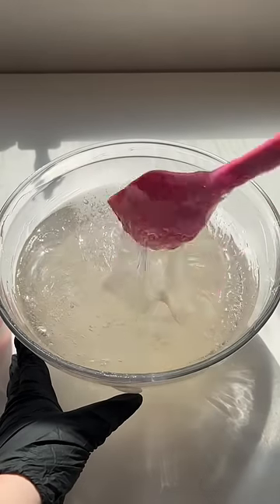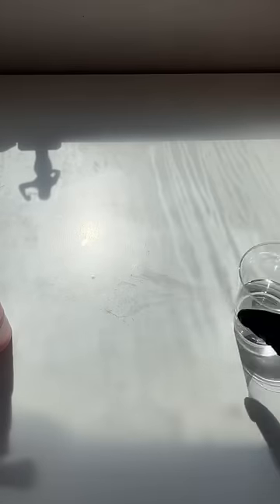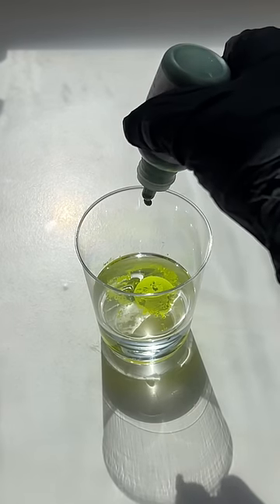Make some gloss with me today. We are making my best-selling color-changing D'artagnan lip gloss. I just pre-measured my base oils off camera, so now it's time to mix up some pigments for this batch.